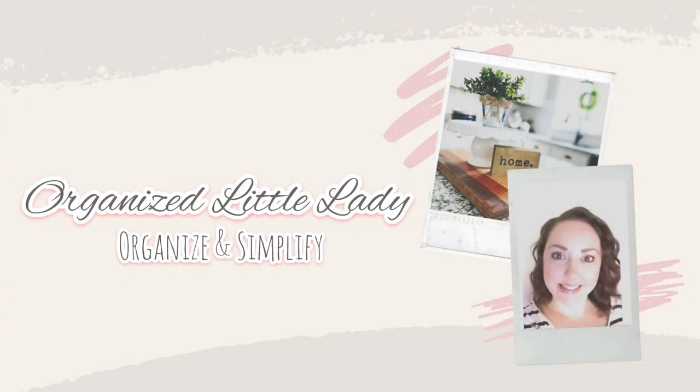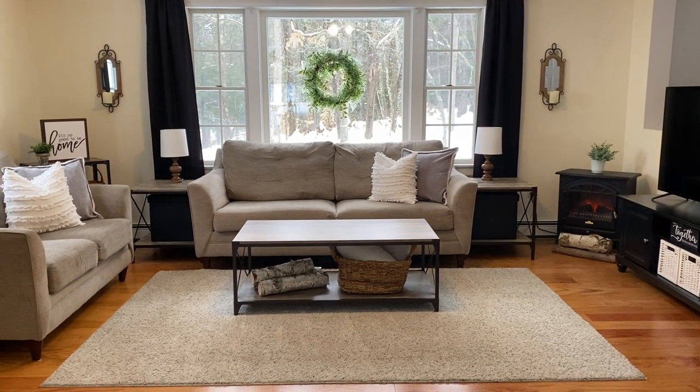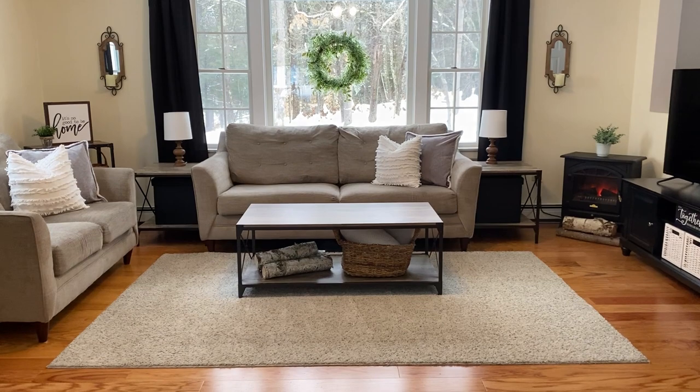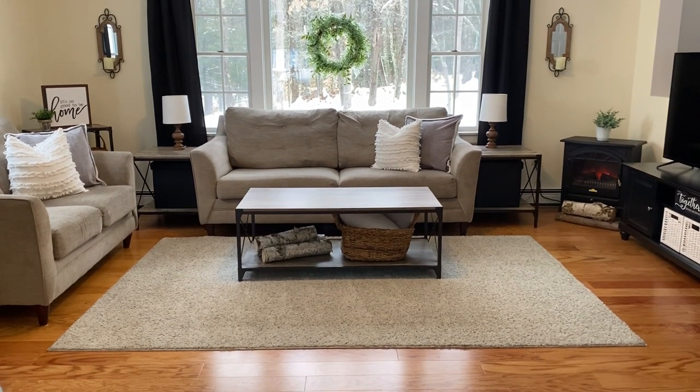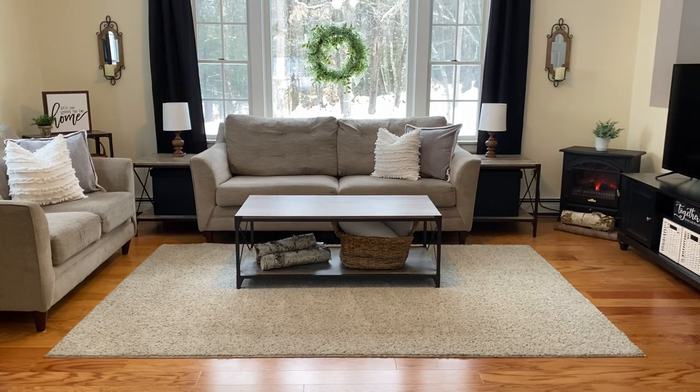Hey guys, welcome back and welcome back to Renew. I'm Megan from Organize Little Lady and today I'm going to share with you how I have organized my living room. This is our main living room and when we first moved in this was the only living space that we had. As you can see it is on the smaller side, so I wanted to be really intentional about how I set it up so that way it's functional yet still cozy.